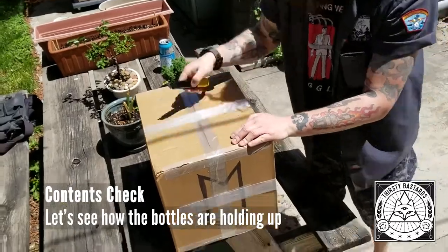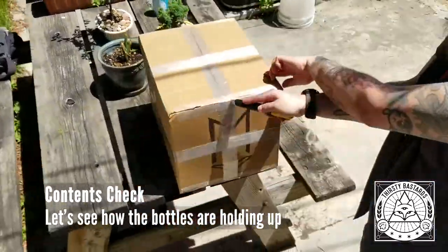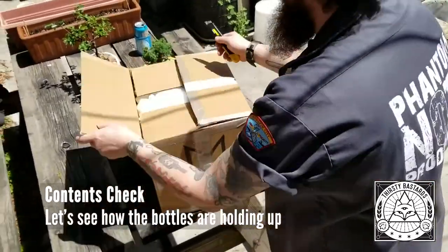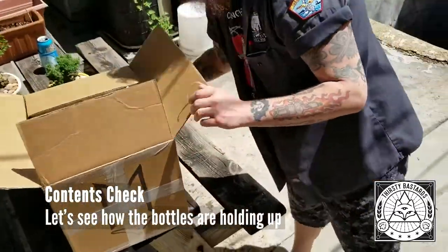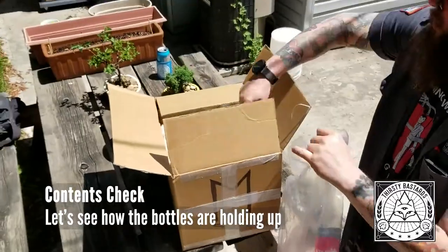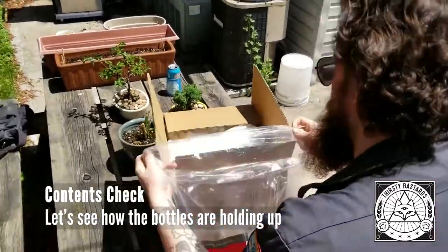Now we're going to check the contents and make sure nothing broke. Spoiler — nothing broke. It didn't. While we're unwrapping everything, that is stuff that you can expect to happen in a day-to-day.